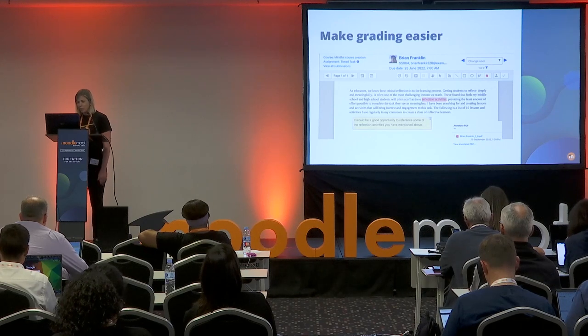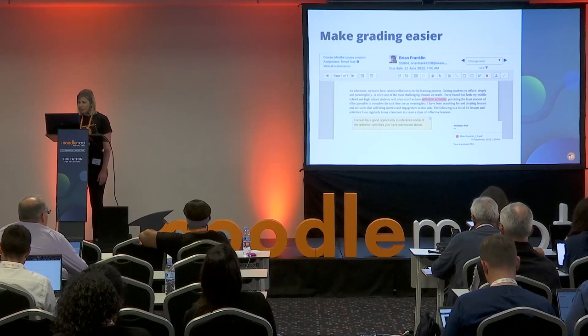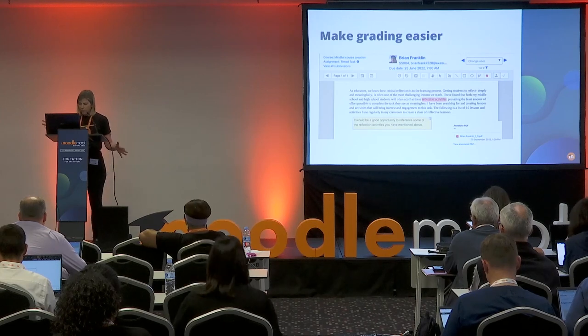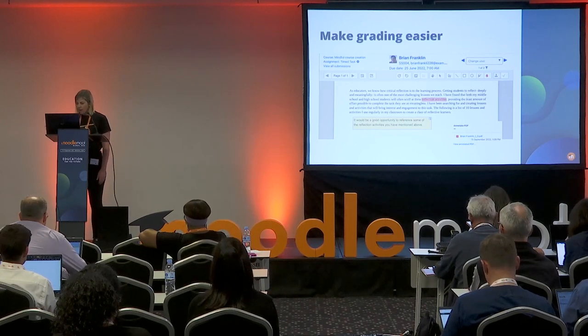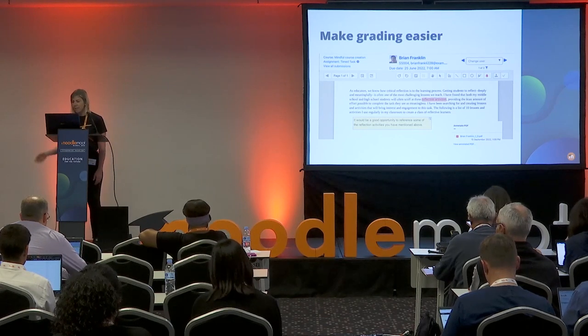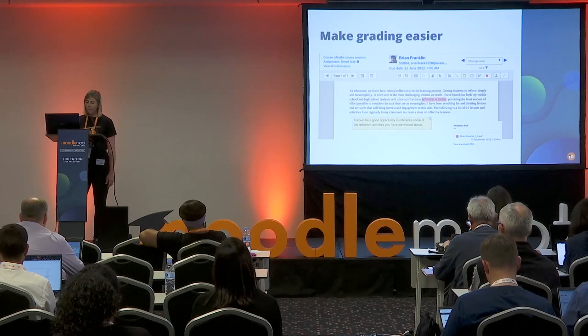Another really cool feature of Moodle Cloud is our ready-installed document converter plugin. This enables you to automatically convert an uploaded assignment submission to PDF format for teachers to grade, and to add feedback, comments, stamps, and highlights — all those sorts of things you need to do within it. It's a really cool feature.